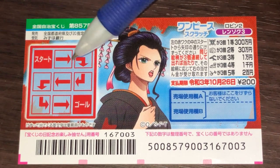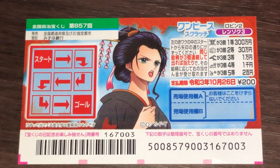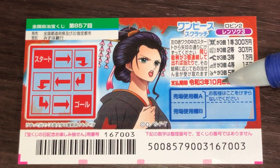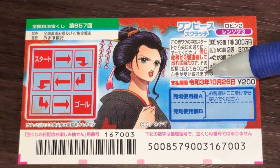Anyway, you have to scratch this entire area. So you need to find three of a kind to win. A ticket costs 200 yen. You have until October 26th, 2021, REWA-3 to claim your prize.